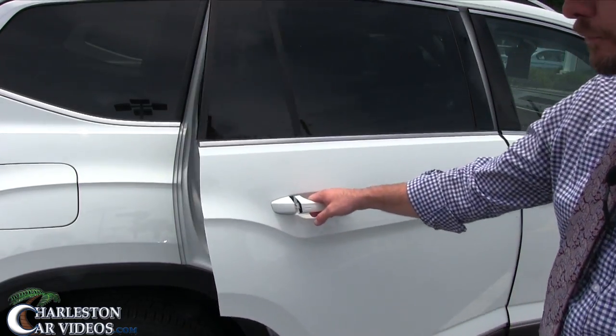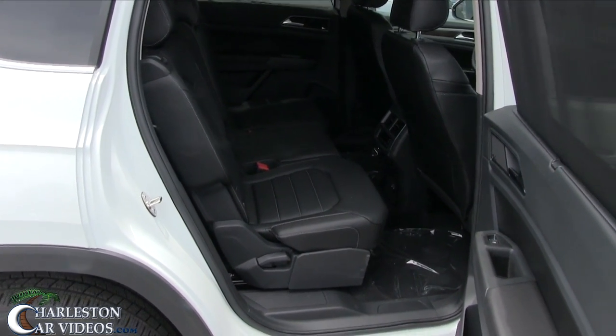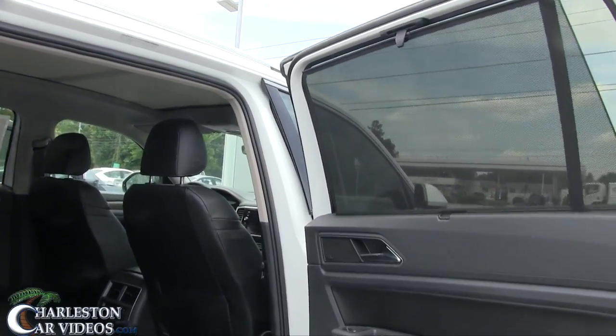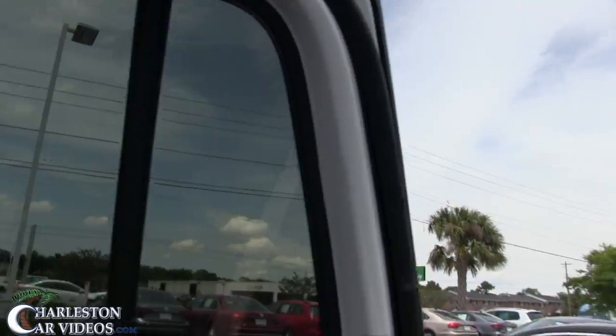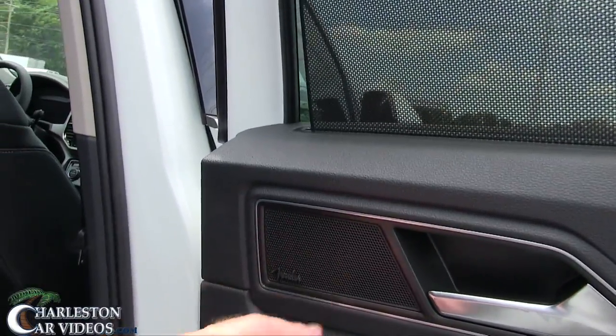Before we hop in the front, let's look at how the second row seats work to make third row passengers more comfortable. Opening the back door — you've got a nice window shade for the kids. The windows are already tinted from the manufacturer on every Atlas. There's a Fender component speaker set in the door, with a tweeter and a six-and-a-half-inch mid speaker. Volkswagen also added a little cubbyhole spot for a water bottle.